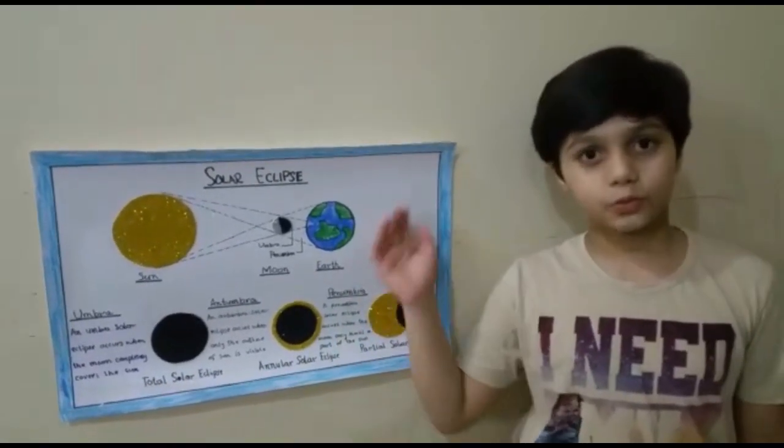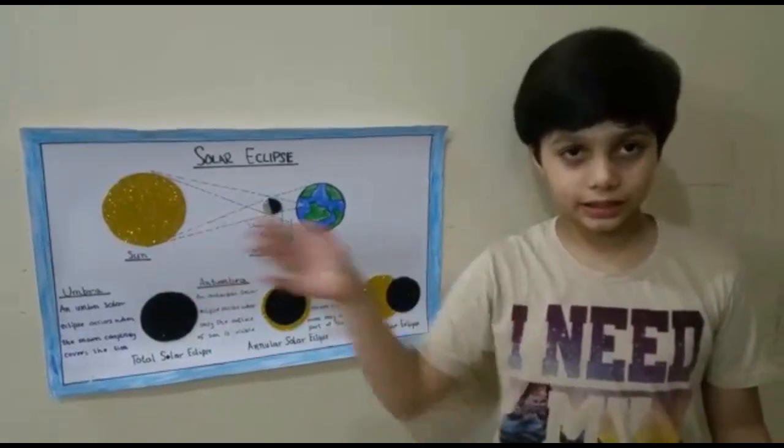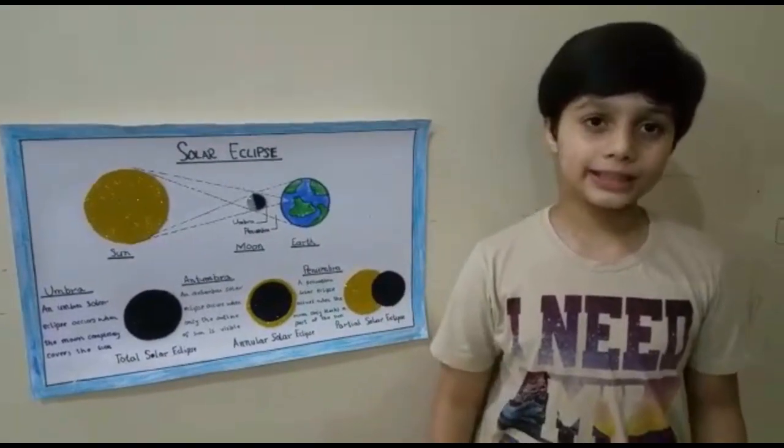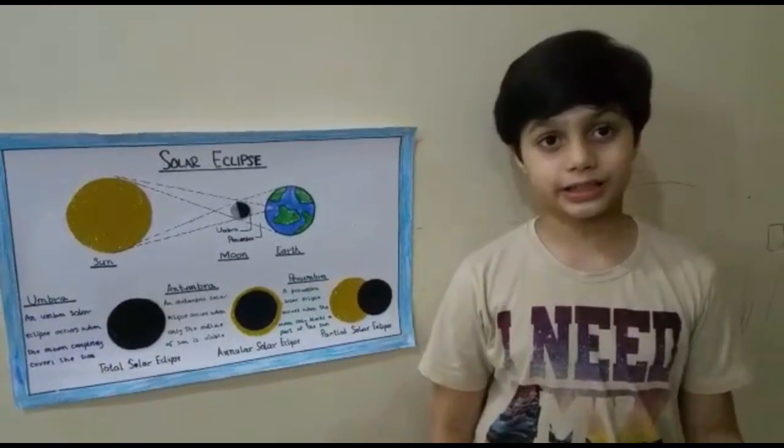A solar eclipse occurs when the moon moves in between the sun and the earth, causing a shadow of the moon to fall on certain places of the earth. From these locations it appears as the sun has gone dark.